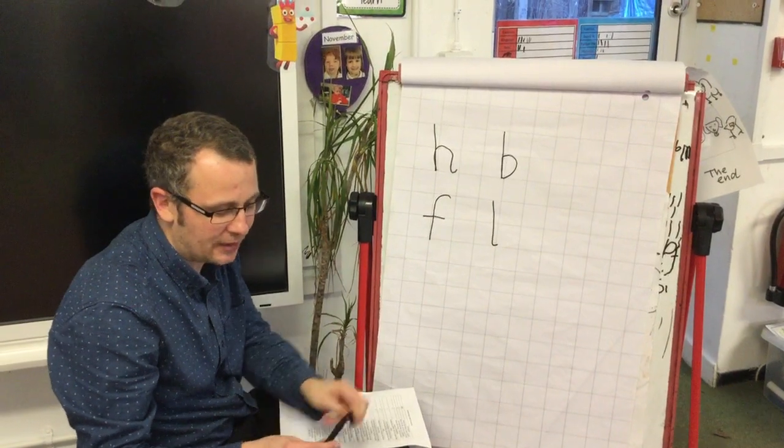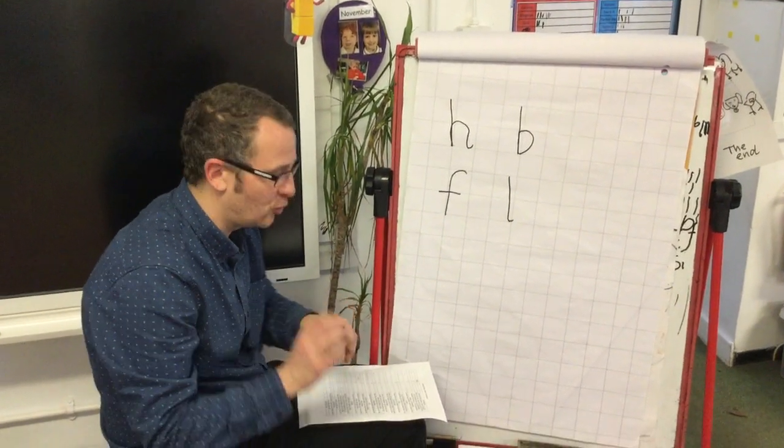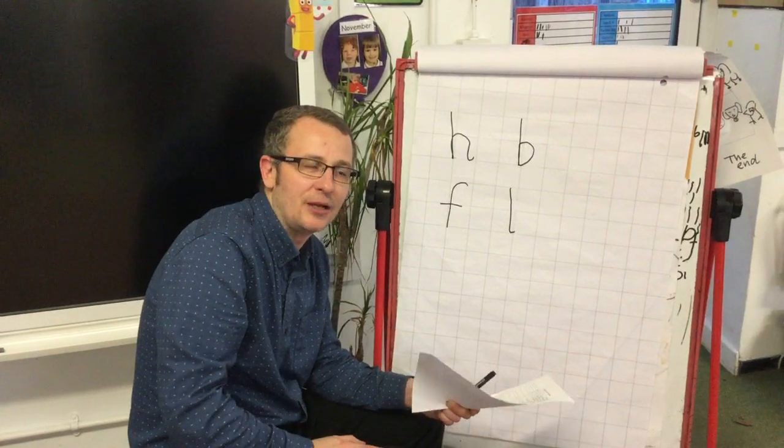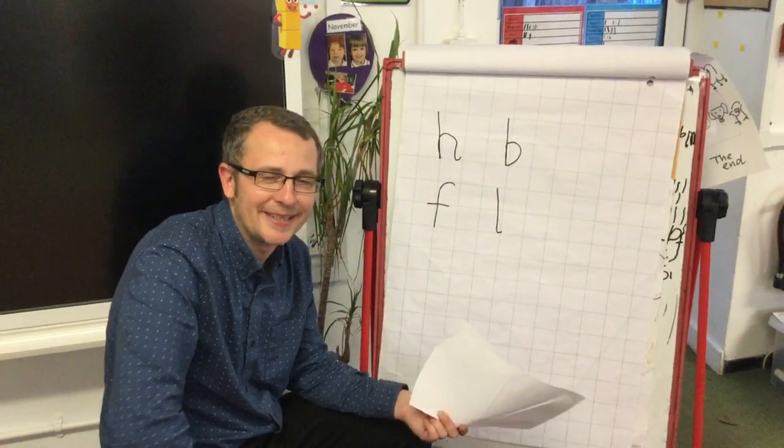Make sure you read this weekend for me. Don't forget, in your reading records — it's your reading eggs blog — you can go on and read some books on a tablet or something like that. Have a great weekend, keep practising, and I'll see you Monday.